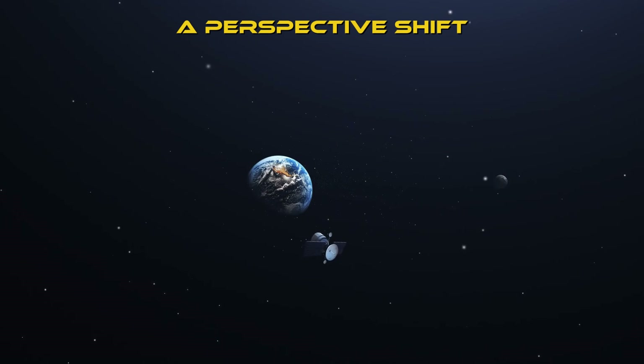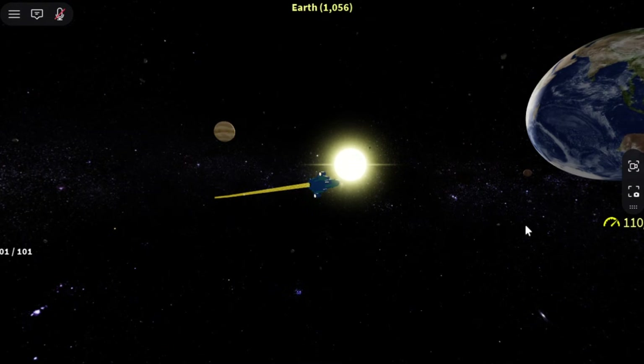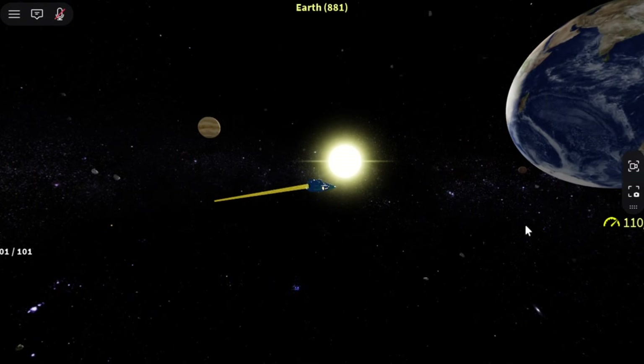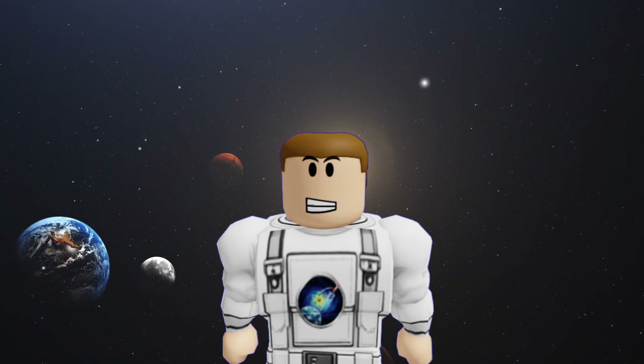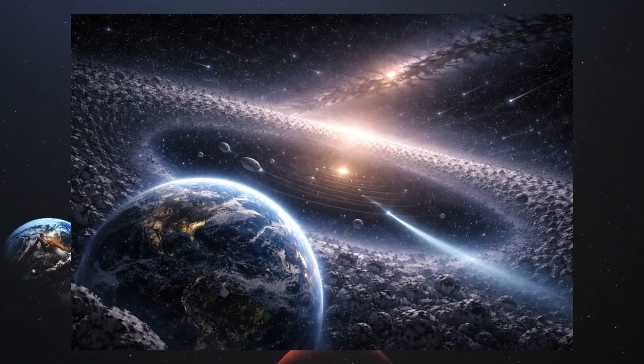A perspective shift. Learning about the Oort Cloud changes how you see Earth. We aren't just a planet in a vacuum — we are part of a massive, complex structure that stretches trillions of miles into the dark.